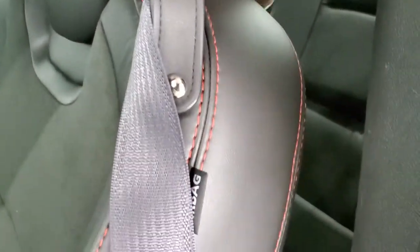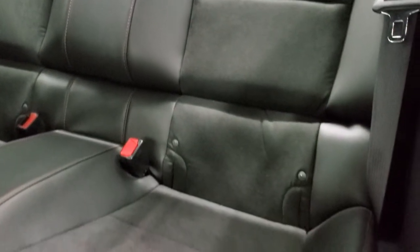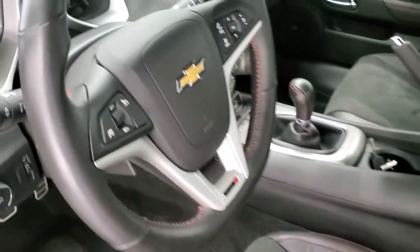Taking a quick look at the back seats — these are in excellent shape as well. Latched child safety system for any child car seats you may want to try and put back there.